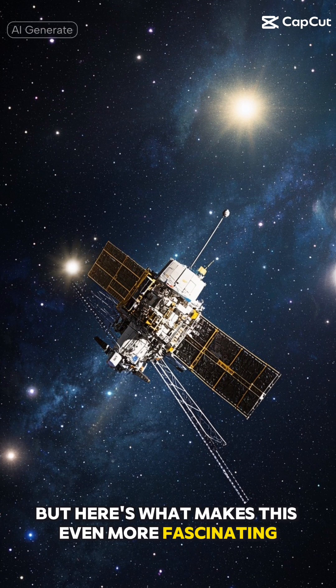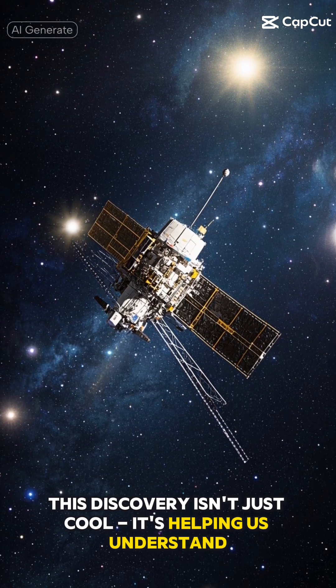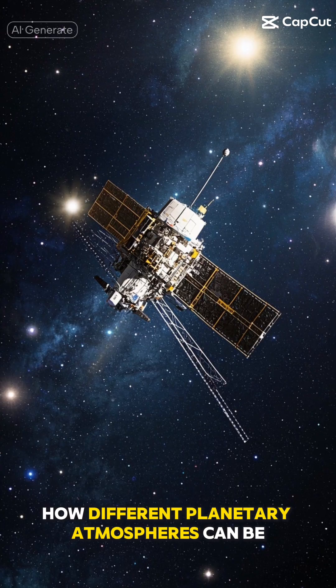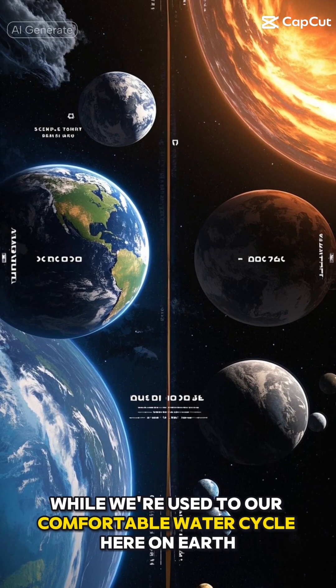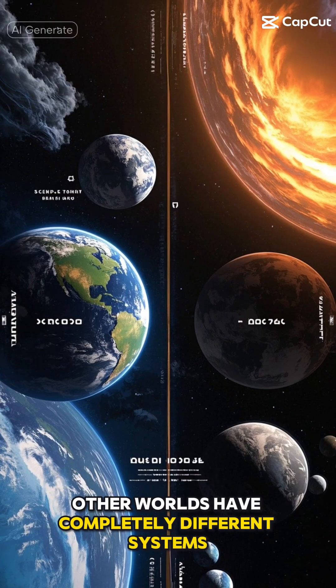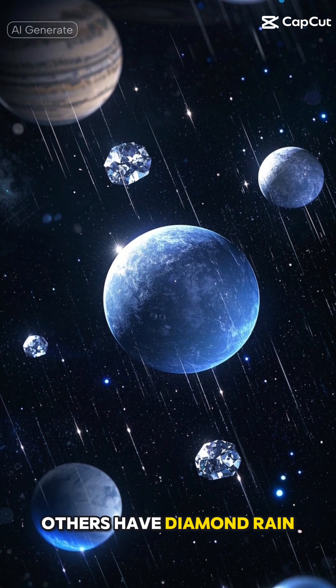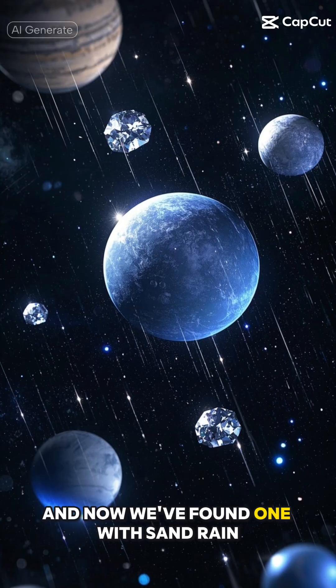But here's what makes this even more fascinating. This discovery isn't just cool — it's helping us understand how different planetary atmospheres can be. While we're used to our comfortable water cycle here on Earth, other worlds have completely different systems. Some planets have metal rain, others have diamond rain, and now we've found one with sand rain.